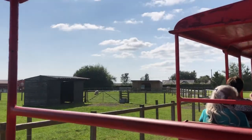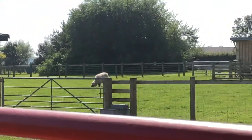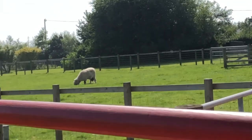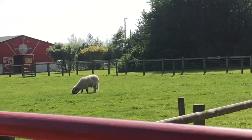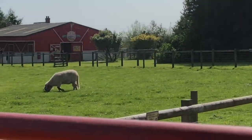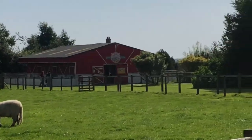We've also got a piggery available for you to visit today, just located over on the left-hand side there in the big red barn. If you haven't already been over there and you'd like to see some more of our pigs, we've got about 20 piglets in there at the moment from Ruby and Ginny, the two mums, and also Winston our Welsh boar.